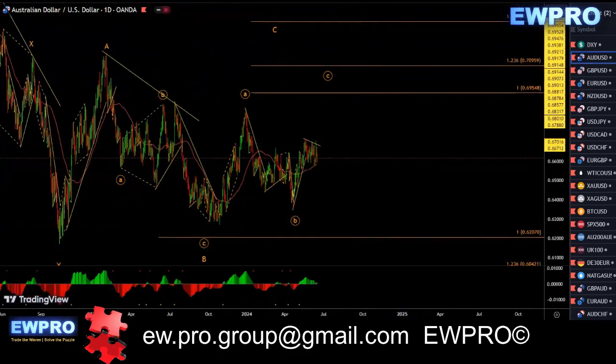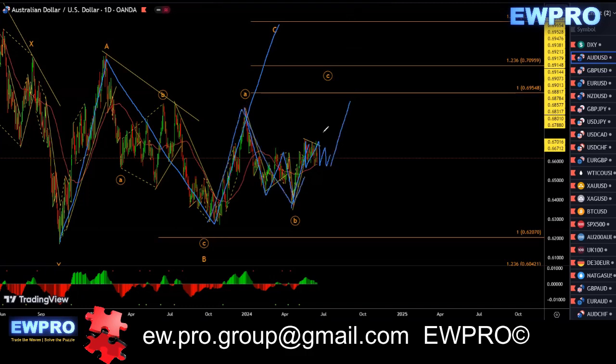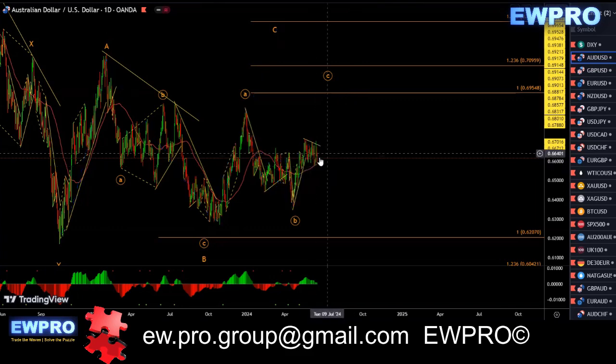Alright, AUUSD on the daily. I'm looking at that A, B, and I was looking for that C up, but that never went. Instead we got this 1, 2, 3 down in here, and an impulse up. We're starting to correct in here — I believe we're going to get more upside for this A, B, C after this correction's over. This does look very bullish in here.